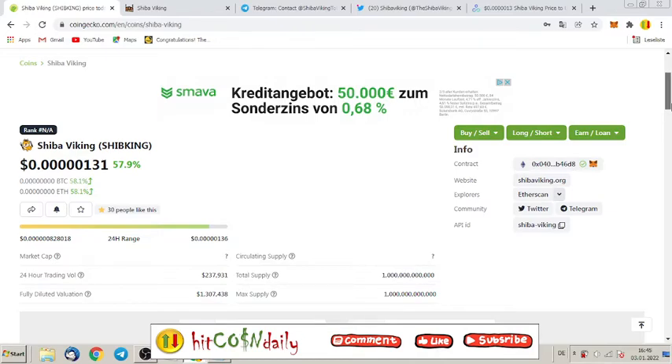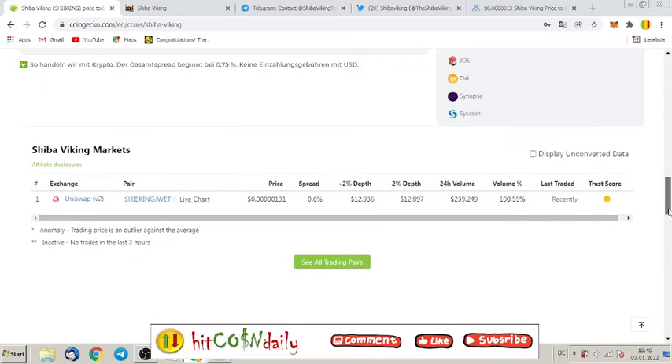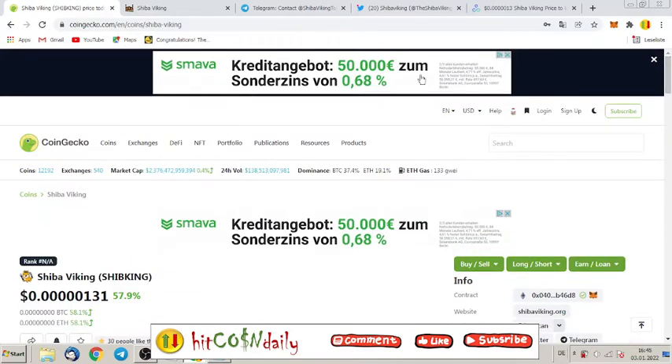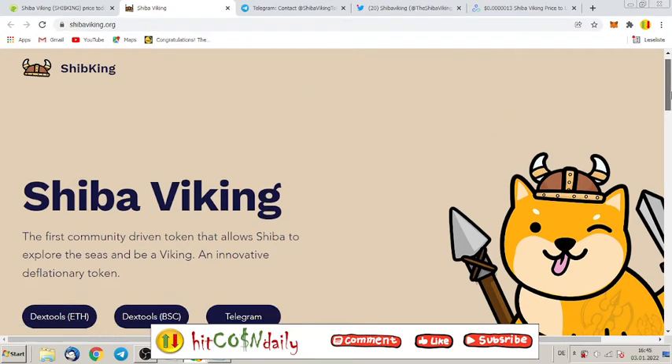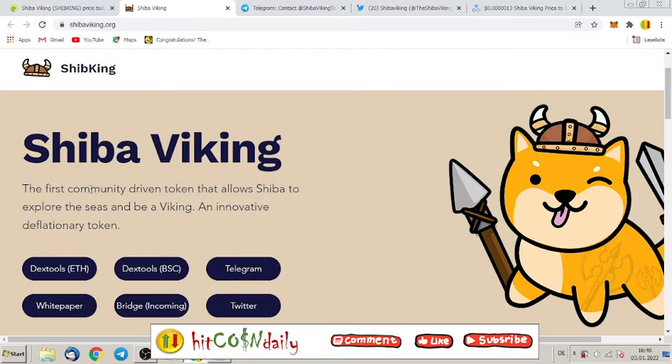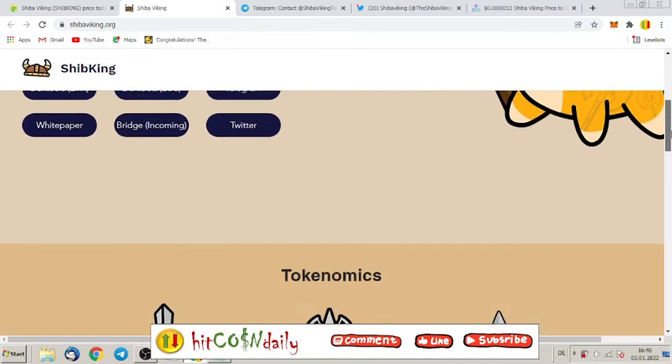Shiba Viking is an ERC20 token on the Ethereum network, so you can swap or buy this token on Uniswap. Let's have a look at their website, shibaviking.org — the first community driven token that allows Shiba to explore the seas and be a Viking, an innovative deflationary token. They have all the important links: Twitter, Telegram, and so on.